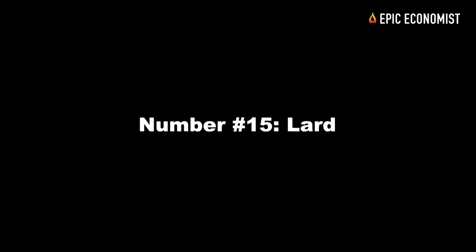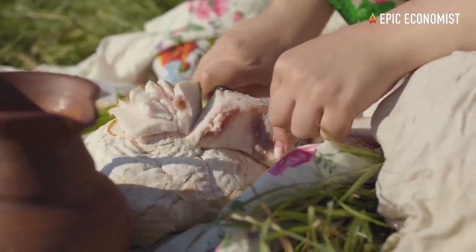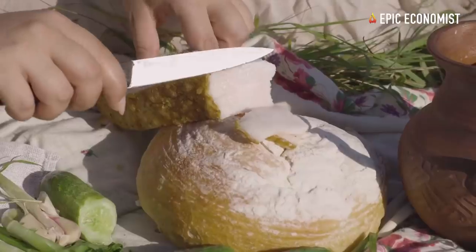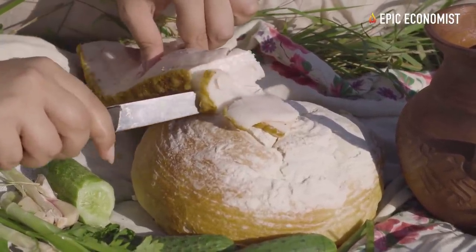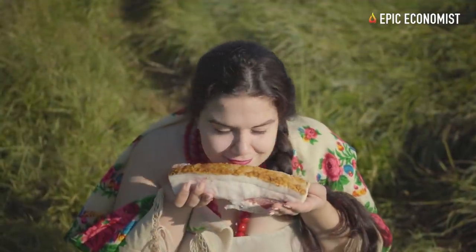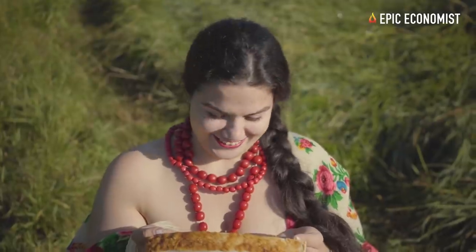Number fifteen: lard. You can find a 4-pound bucket of lard for less than $7, which means you're paying $1.75 per pound and getting 140 servings of 120 calories each — so each 120-calorie serving only costs 4 cents. For being a fat and protein-rich food, that's a very good investment.